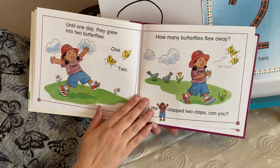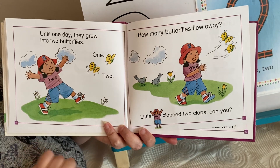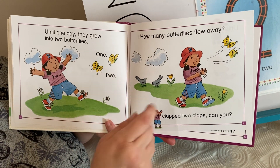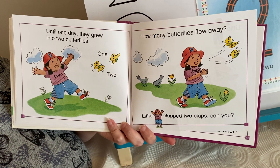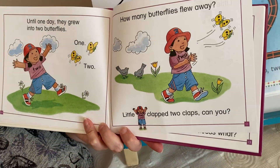Until one day they grew into two butterflies. One, two. How many butterflies flew away? Little two clapped two claps. Can you? One, two.